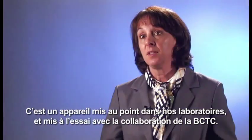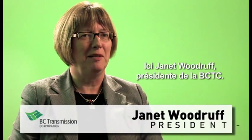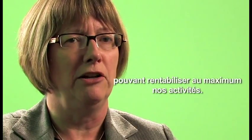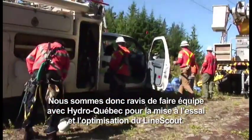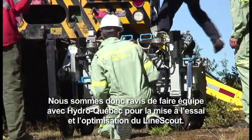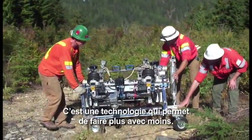We used the collaboration of BCTC to do the field testing. I'm Janet Woodruff, president of British Columbia Transmission Corporation. We are constantly looking to innovation and technology to help us get the maximum value from what we do. That's the exact reason why we were so excited to partner with Hydro-Québec on the testing and refinement of the LineScout — a technology that will help us do more with less.